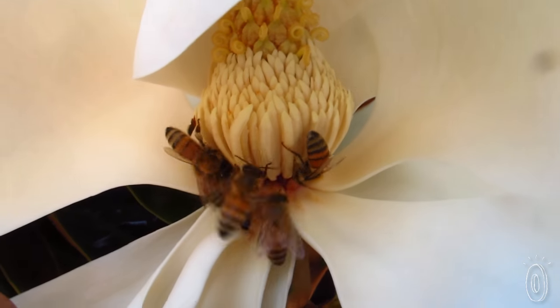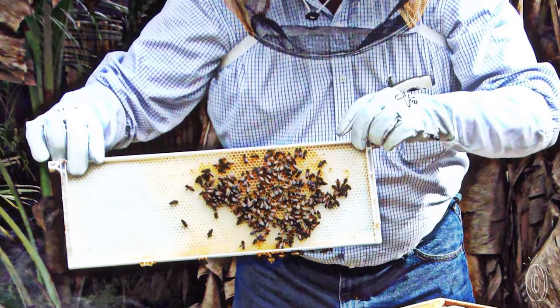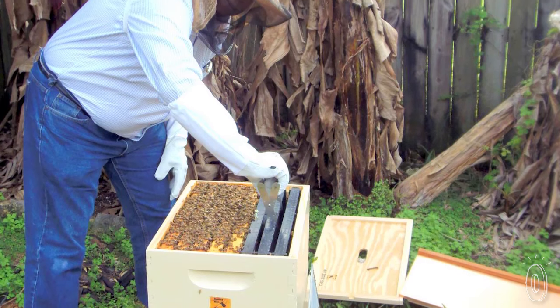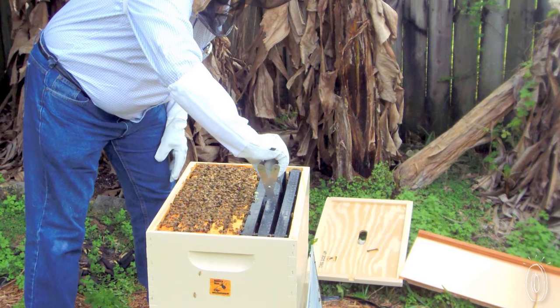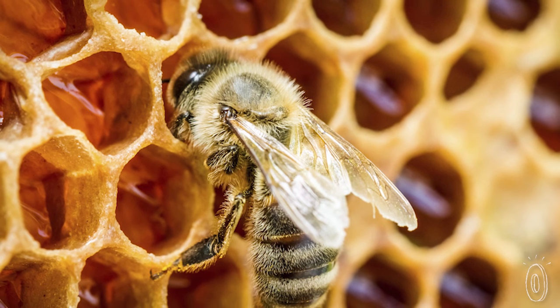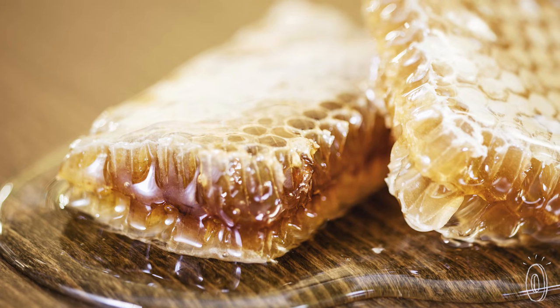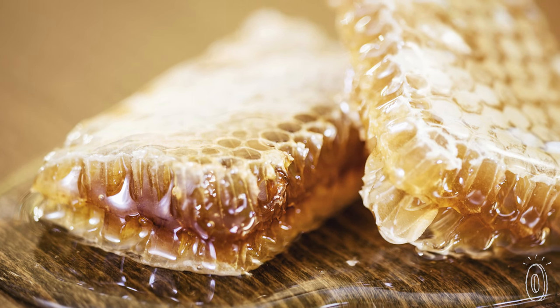As long as there are flowers and water nearby, within about three months, frames inside of the modules will be full of honeycomb that you can harvest. Scrape it off, strain it, and you'll be left with separated honey and beeswax. Honey is not only tasty, but a spoonful a day is rumored to help treat seasonal allergies. And beeswax has a ton of uses, from healing dry skin to polishing furniture.